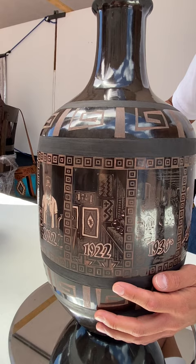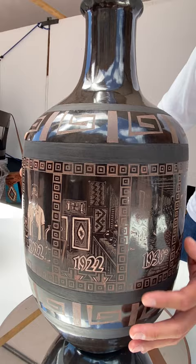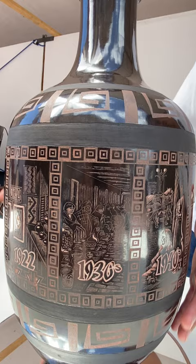We start here in 1922, when Indian Market was held in the National Guard Armory right behind the Palace of the Governors, and I wanted to show off some rugs hanging and some classic pottery.